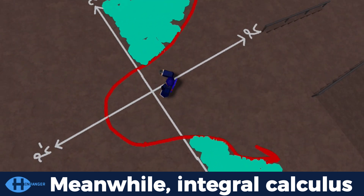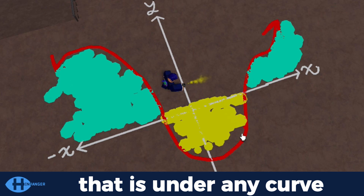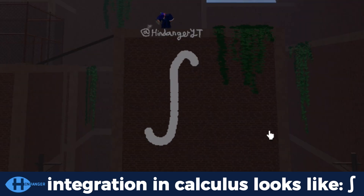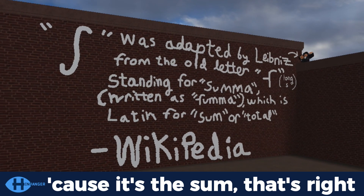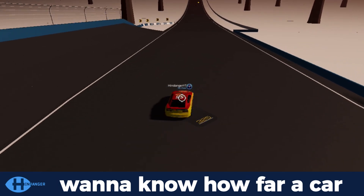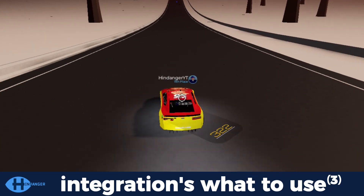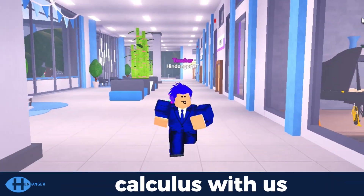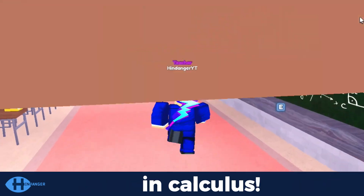Meanwhile, integral calculus is a bit different to observe. It's used to find the area that is under any curve. This is what the symbol for integration in calculus looks like — it represents a tall letter S, because it's the sum. An example would be if you want to know how far a car has moved in a certain amount of time, integration is what to use. Thanks for learning about calculus with us — just know that it's a brief intro of what to expect in calculus.